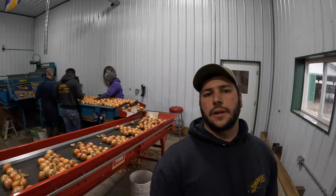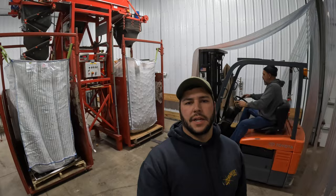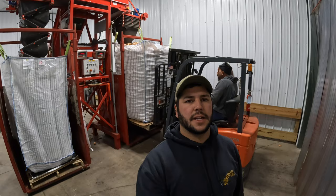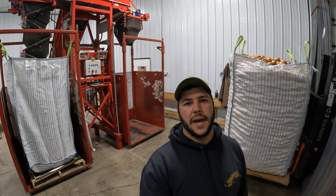After the inspection table, onions go on a cross conveyor to the tote filler. We sell all of our onions wholesale in 2,500 pound tote bags, though we do have smaller bags as well. When a bag is ready, Brian's on the forklift — he lifts it up and takes it off while the other side fills. Then he puts a new bag on, lowers the cascade, and it's ready for the next fill.